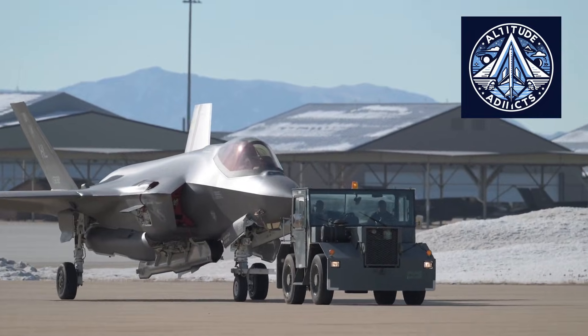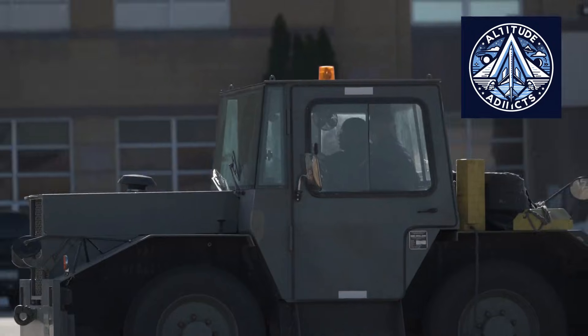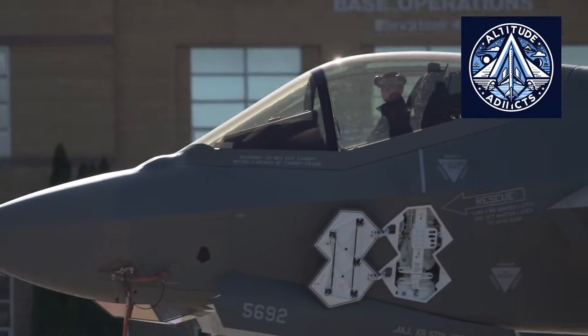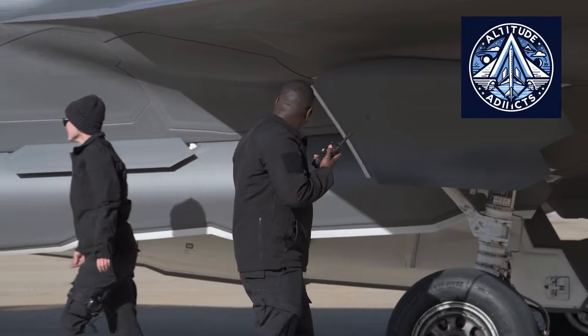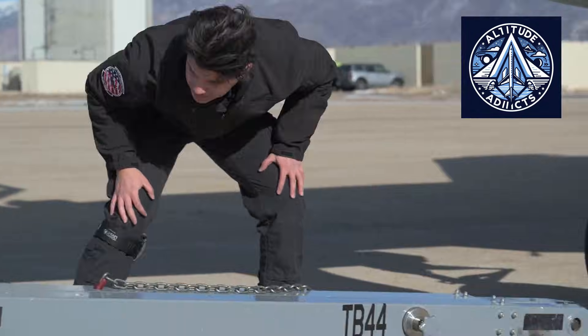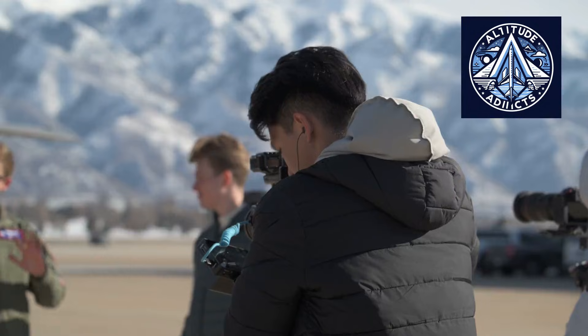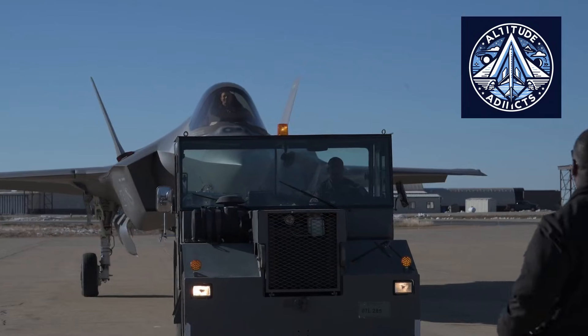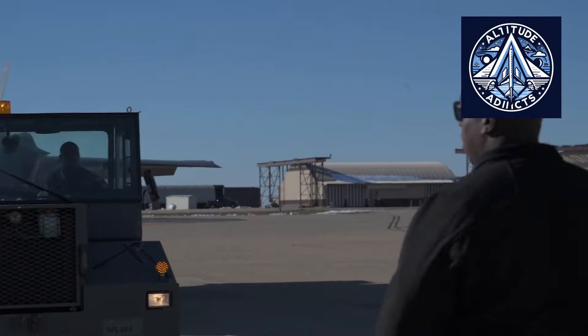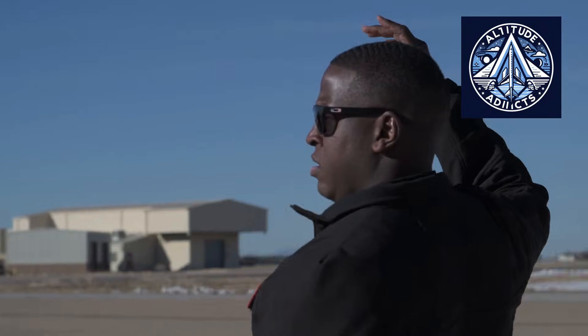A comparison between the F-35 Lightning II of the United States and Russia's Su-57 highlights two inherently distinct industrial philosophies influenced by economic considerations, supply chain structures, technological ecosystems, and strategic objectives. Although both aircraft are designed to conform to 5th generation standards, the approaches employed in their manufacturing processes differ significantly.